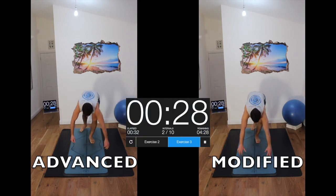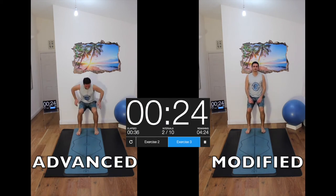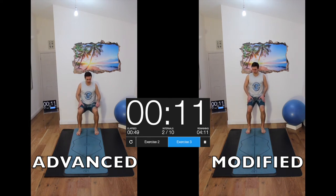Then we go to wall sits — coming down with thighs parallel to the ground, knees hip-width or just wider apart, knees over the ankles, tracking over the second toe. You should start to feel it after about now.